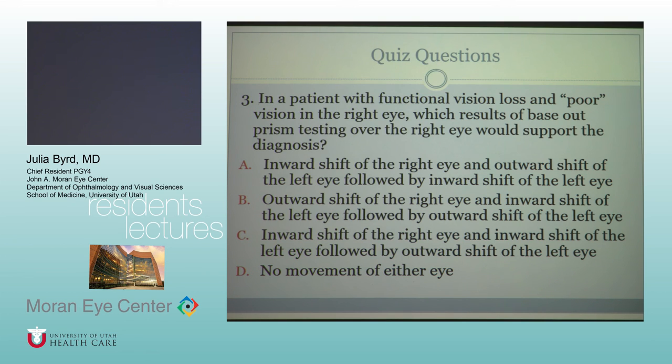Quiz question three: the base-out prism — the eye with the prism over it will shift towards the apex of the prism, so it shifts inward. Then there is a conjugate outward shift in the other eye, which will then converge and move inward again. That's the pattern you should expect.